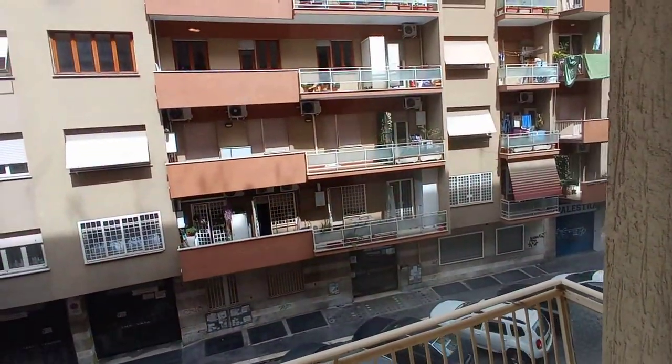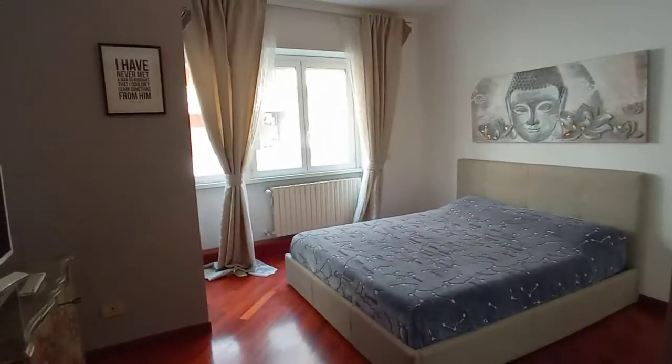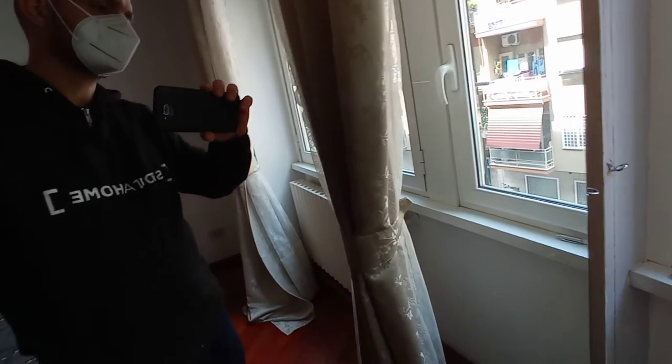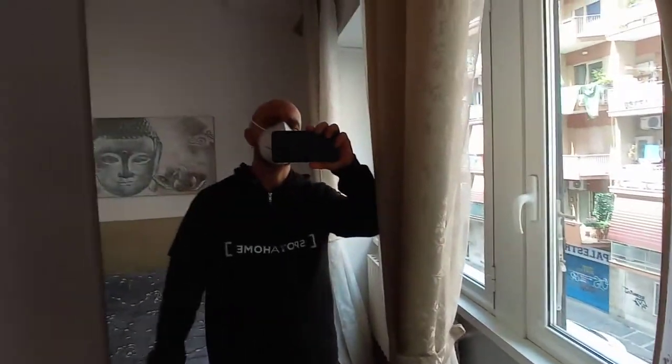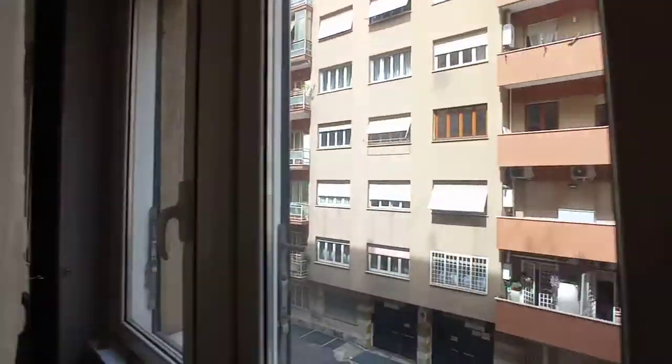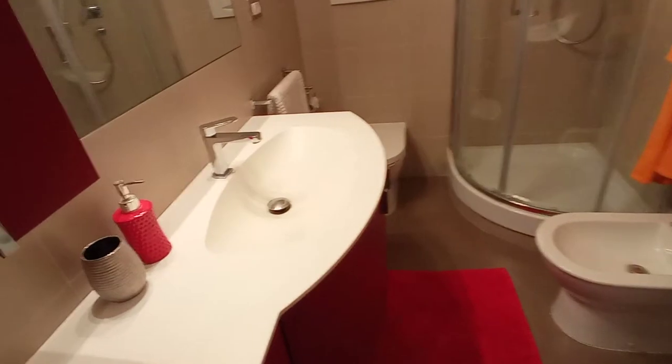As you can see, this is the second floor. We can check the bedroom — we have a double bed, a large wardrobe, television with a chest of drawers, a closet, and a large mirror. This is the view; the neighborhood is quiet. And this is the bathroom: sink, toilet, bidet, shower, and the washing machine.